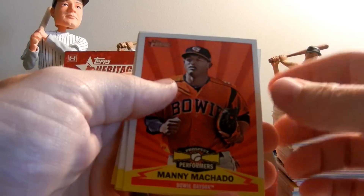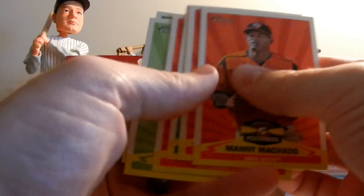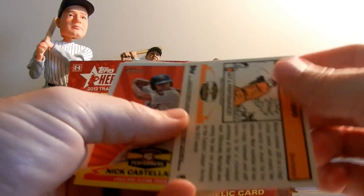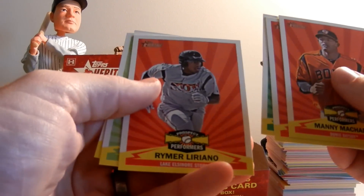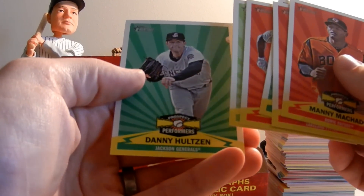There is a subset called the Prospect Performers — pulled six of those. Manny Machado is in there — hope I'm saying that right — Castellanos, Yelick, Reimer, Liriano, Francisco Lindor, and Danny Hultzen.